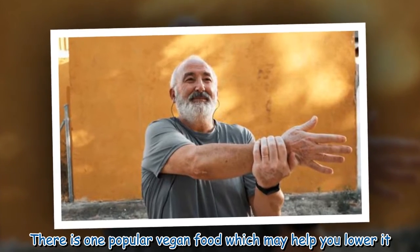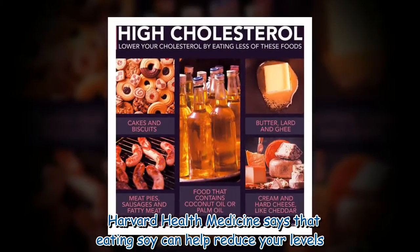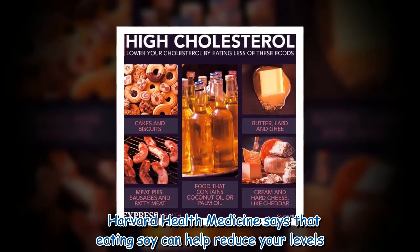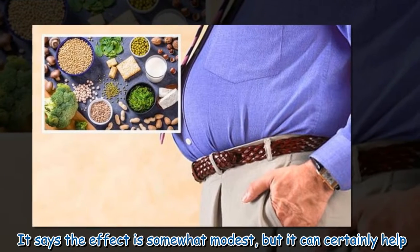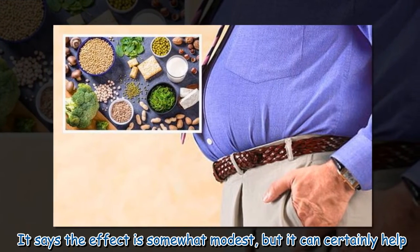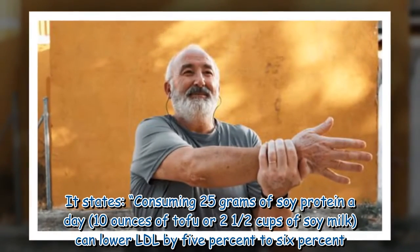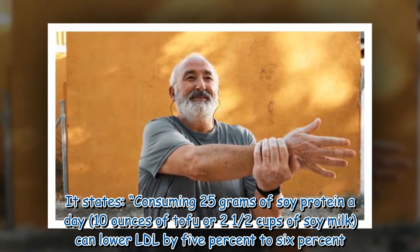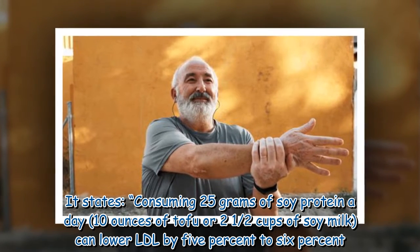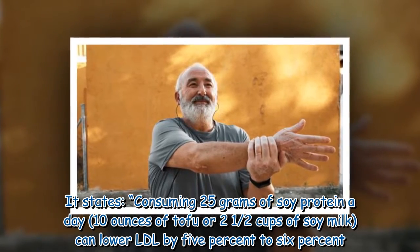There is one popular vegan food which may help you lower it. Harvard Health Medicine says that eating soy can help reduce your levels. The effect is somewhat modest, but it can certainly help. Consuming 25 grams of soy protein a day — 10 ounces of tofu or 2 and a half cups of soy milk — can lower LDL by 5% to 6%.